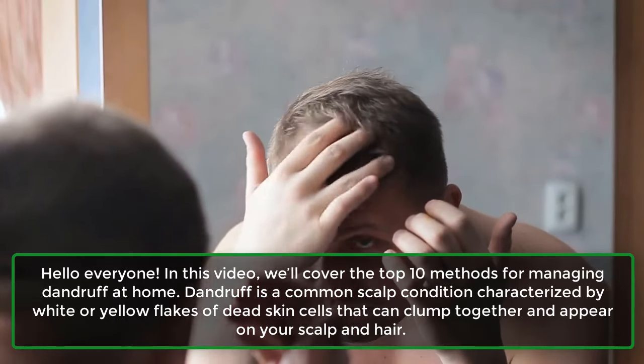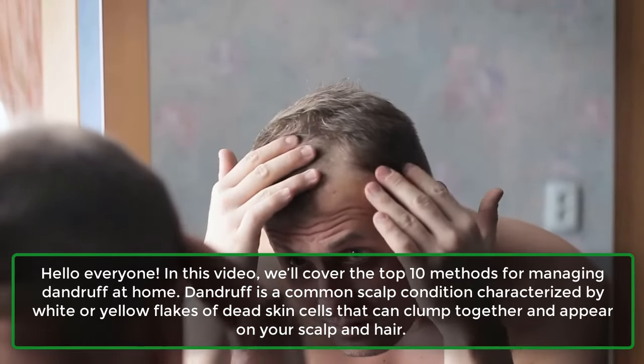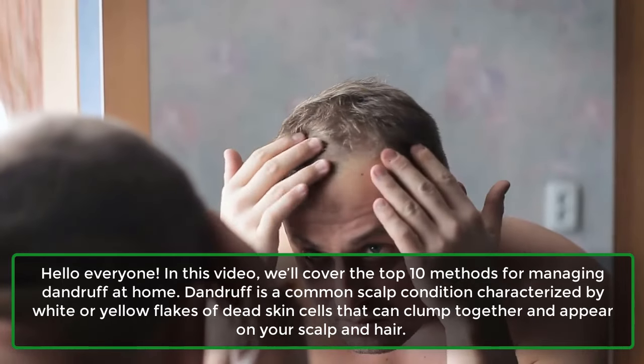Hello everyone. In this video, we'll cover the top 10 methods for managing dandruff at home.